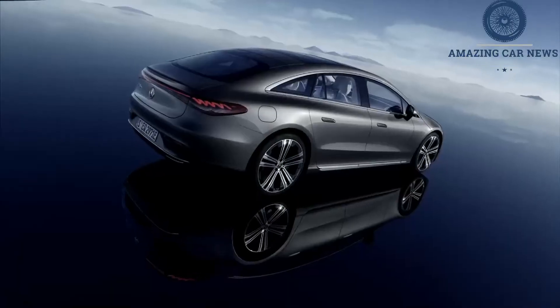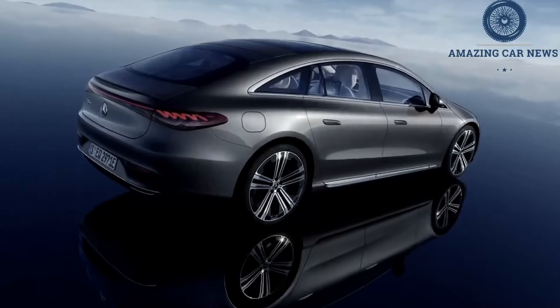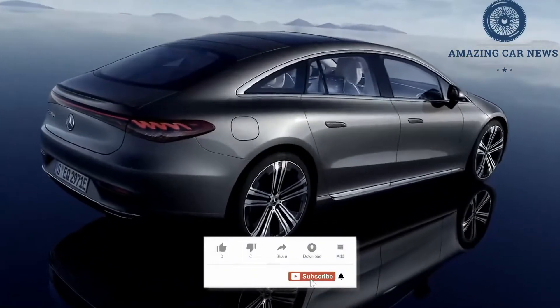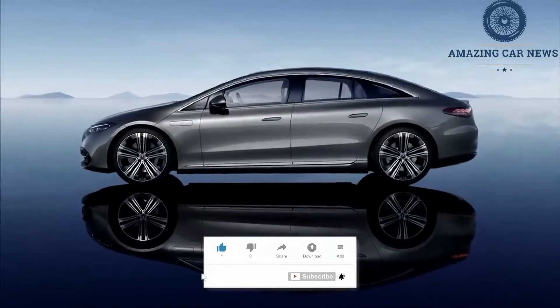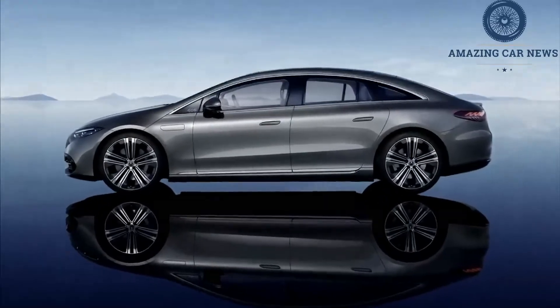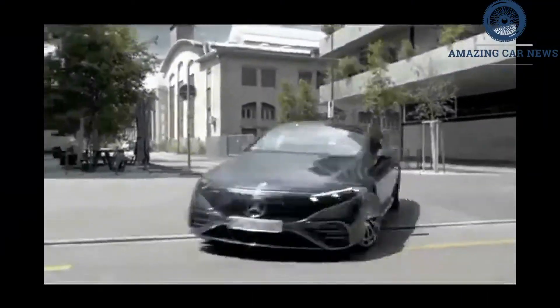After driving nearly every car for sale over the last 20 years, it's natural for the cars of the past to enter into your thoughts when driving something new. Humans compare experiences to gain perspective, which explains why we were daydreaming about Rolls-Royces while driving Mercedes-Benz's new electric luxury four-door.